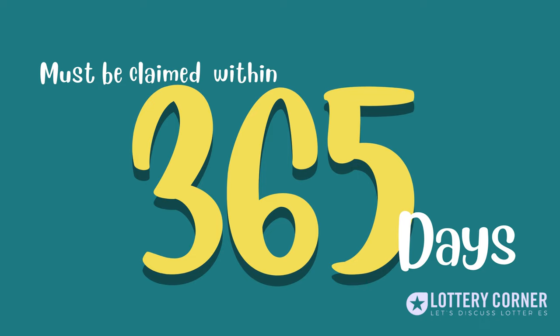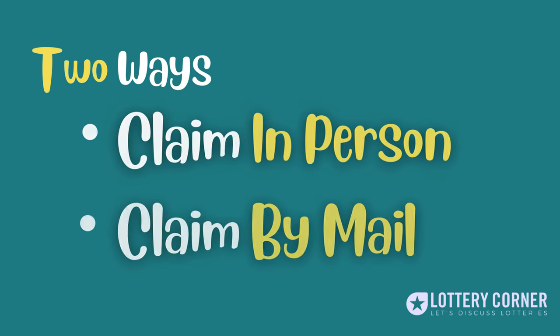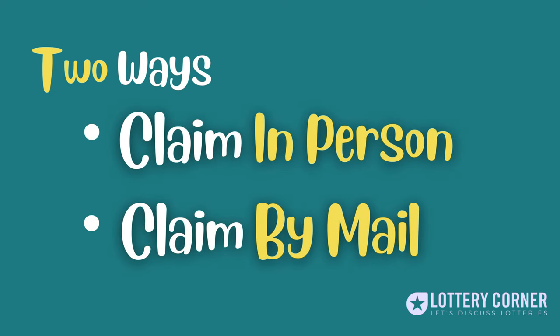Now let's get into the process. There are two claiming options available: one is claim in person, and the other is claim by mail. Let's see the first one — claim in person.